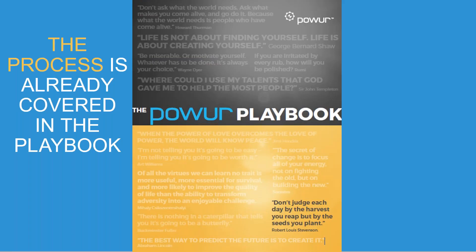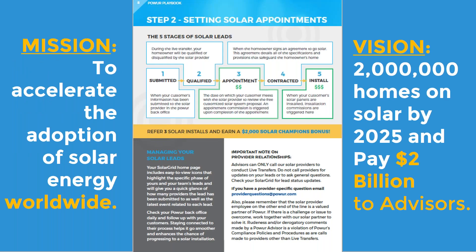This process is already covered in the playbook, so we're not coaching anything new. The only thing that's changed is that it's now a requirement, because the numbers don't lie. It shows right on page eight — there are five stages in a solar lead. The mission is to accelerate the adoption of solar energy on a worldwide level, and our vision is to panel at least two million homes by 2025 and pay two billion dollars to advisors.